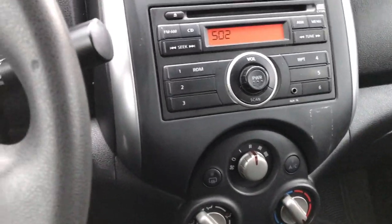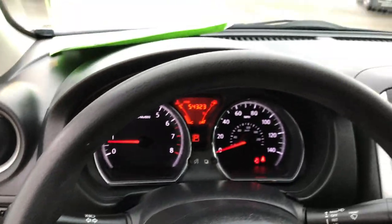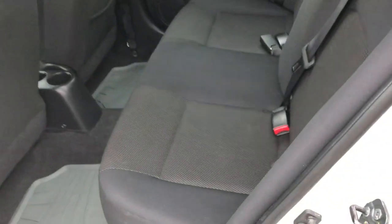The heater works really good in here. It has cruise control on the steering wheel, and the steering wheel is in pretty nice condition as well. It has power windows, power locks, and power mirrors with the automatic driver side window.